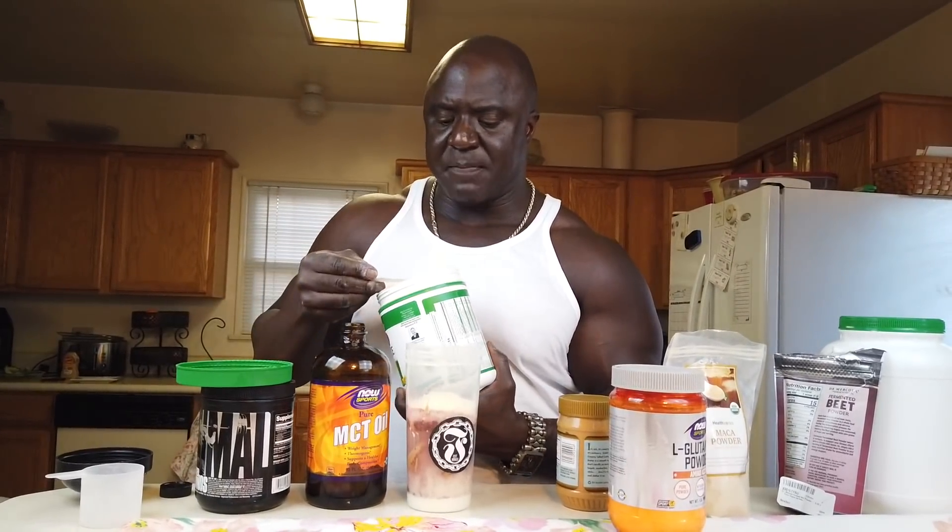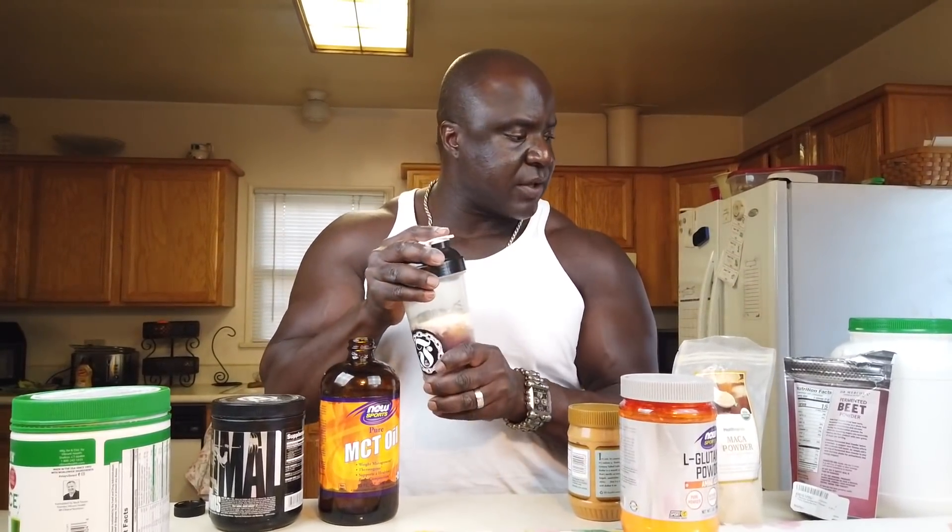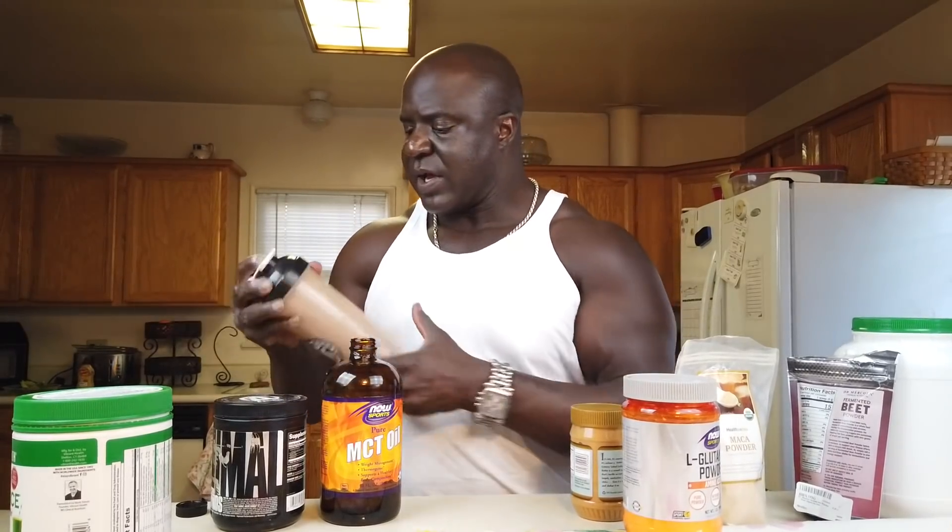Green Vibrance has 25 billion probiotics — it's the ultimate green drink. It's a little expensive, but it's worth it. Put a scoop of this in here. If you have any problems going to the bathroom or have digestive problems, this is great. My friend gave it to his dad who was diabetic and was trying to regulate his blood sugar. It works great, but you can't take this and then go drink alcohol thinking it's going to work — you've got to do one or the other.